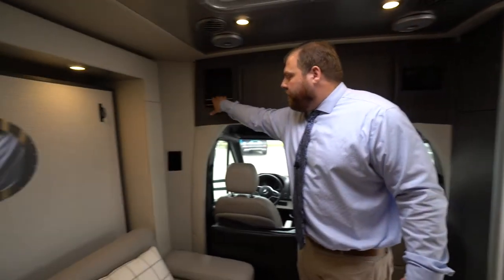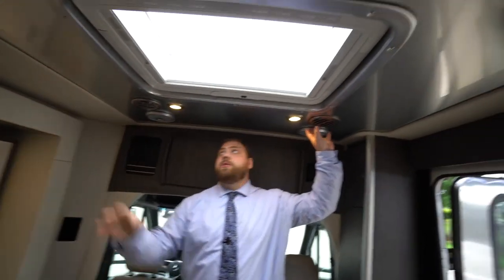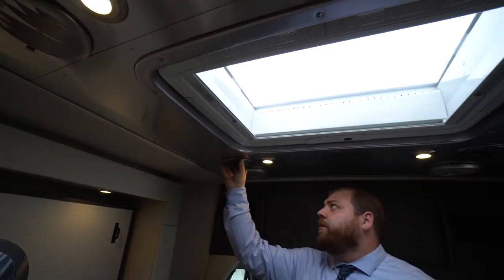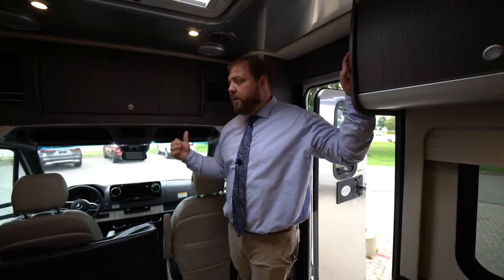We have another storage container here, and a bunch of speakers throughout. These vents here are for your air conditioner system — you can spin them around, angle them, turn them on and off. It's a really cool system; as you turn it on, it's really quiet. We're not plugged in, so you do need to have your generator running. Just to hear the generator — it is not that loud at all. It fires up just like that.